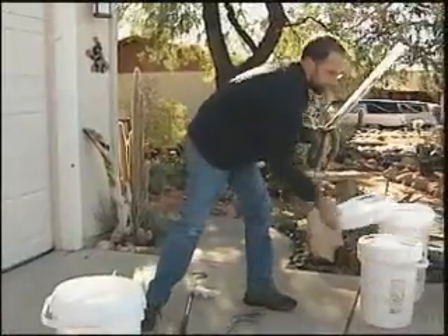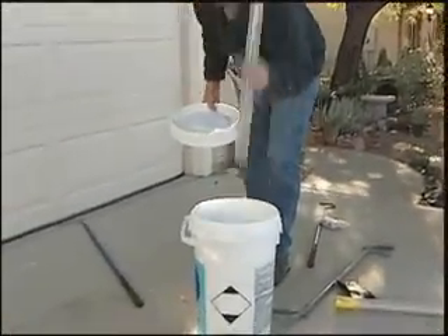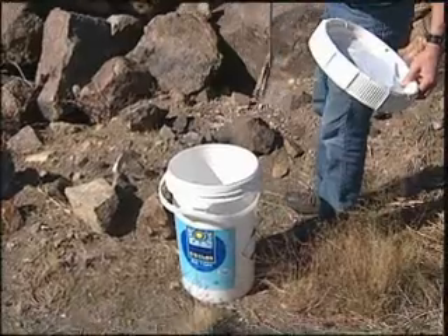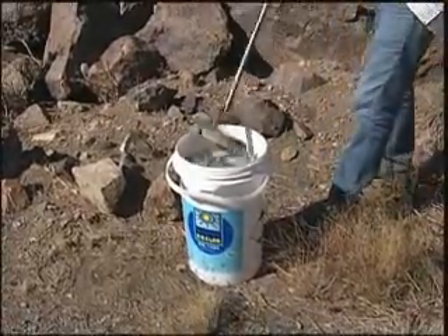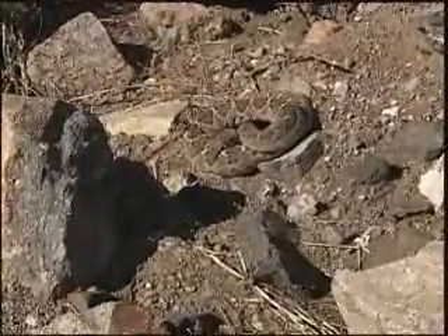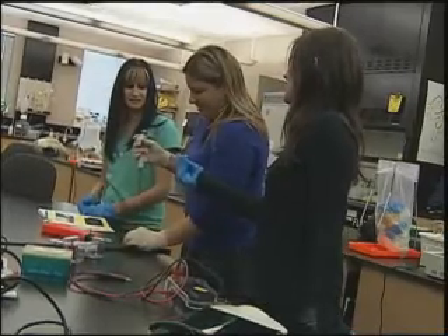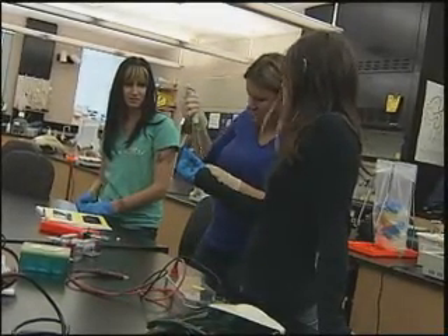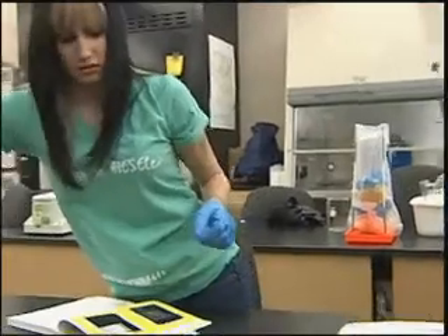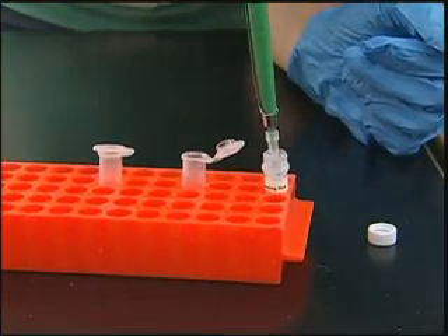Andy then drops the snake back into the bucket, tightens the lid, and releases it back into the wild. But this story doesn't end in the desert — it continues in the classroom. Andy's students take the scales and extract DNA in hopes of finding out whether snakes cross the road. The road acts as a barrier to gene flow, meaning the snakes on one side may not be finding mates on the other. As Andy puts it, snakes are not impeding on human territory — we're impeding on them.